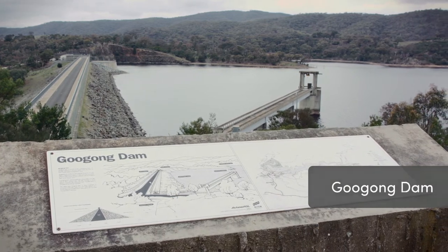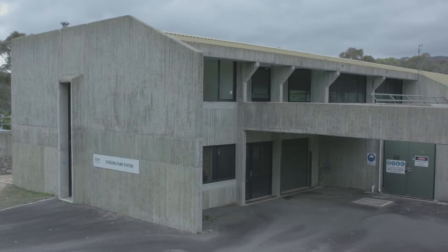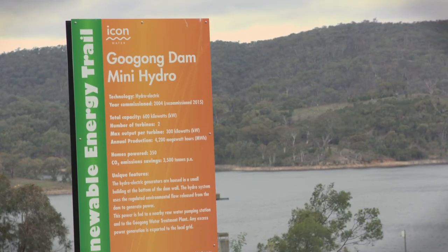At Gugong there is a mini hydro, which is a fascinating little way of producing power. It is also a hugely scenic site with a renewable energy trail sign up there to provide information on how that technology works.